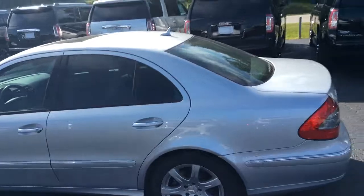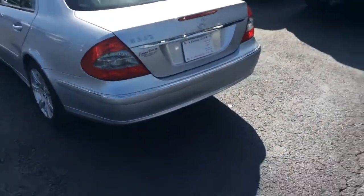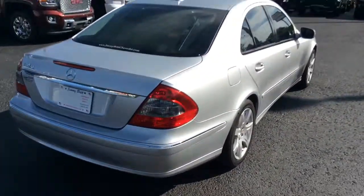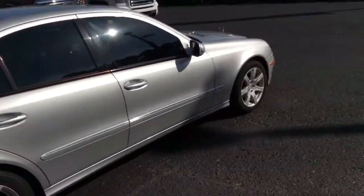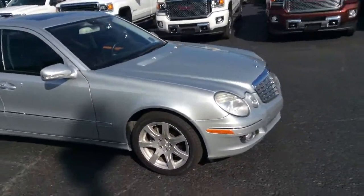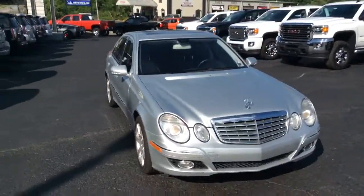The vehicle does come with a sunroof. As you can see here, it's been very well kept — no dings, scratches, or dents. Body looks really good. I just wanted to give you a full visual so you're aware of the condition of the vehicle, and as you can see, it's been very well kept.